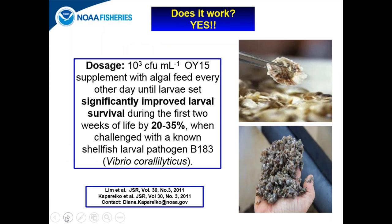We found that OI-15 does work on oyster larvae. A dosage of 10³ colony forming units of OI-15 supplemented with their algal feed every other day, from when they're about 2 days old out to about 3 weeks old when they start to set and stick to surfaces. Even when challenged with a known shellfish larval pathogen labeled B183 — a Vibrio coralliilyticus, which is a coral pathogen but also pathogenic to eastern oyster and bay scallop larvae — using OI-15 every other day significantly improves survival by 20 to 35 percent.